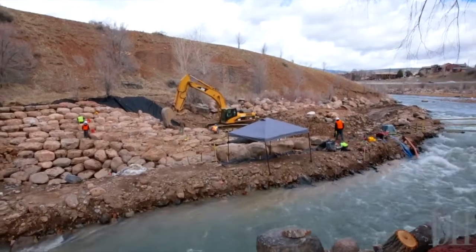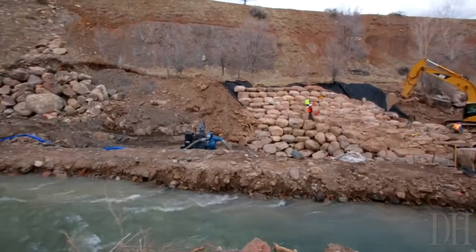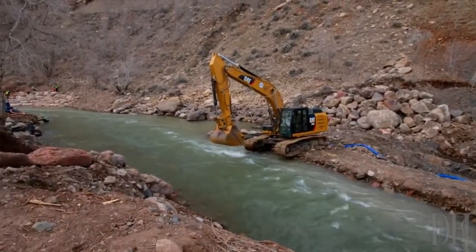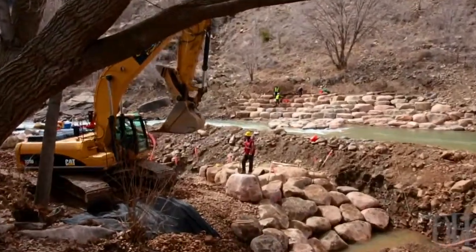We're finalizing the completion of phase one and moving out into phase two, which will begin this spring. Phase two will be the creation of the areas for pedestrians, walking trails, bank areas for watching kayaking, for watching the river activities, and more of the interface with the park and the whitewater aspect.